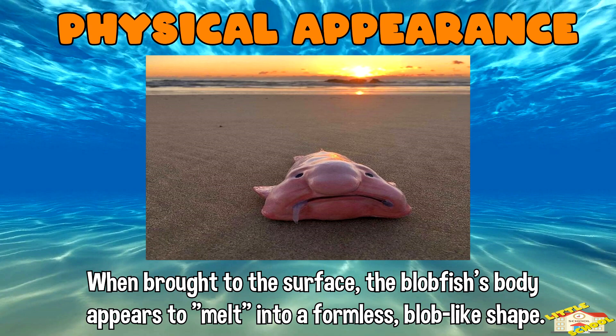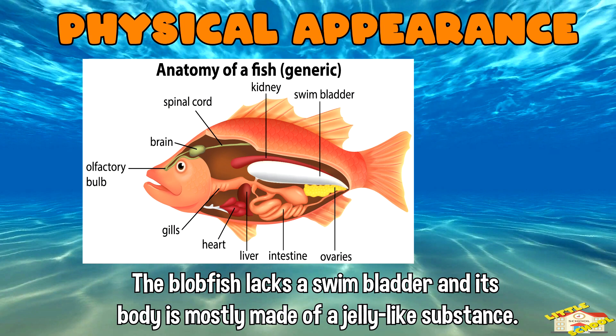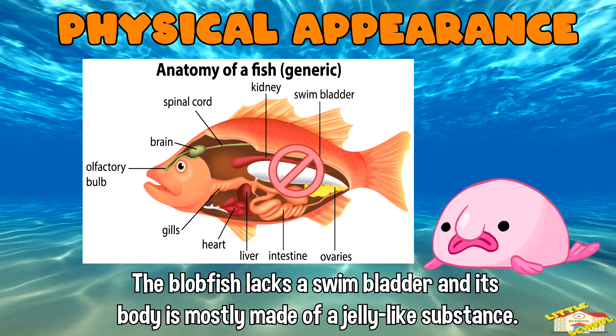When brought to the surface, where the pressure is much lower, the blobfish's body appears to melt into a formless blob-like shape. This is due to the fact that it lacks a swim bladder, and its body is mostly made of a jelly-like substance.